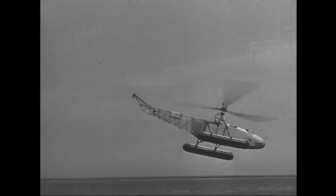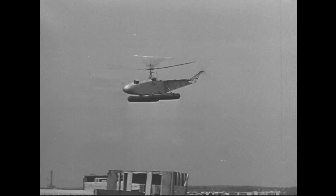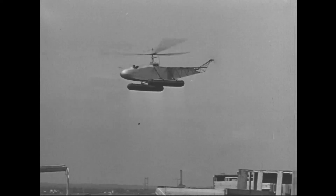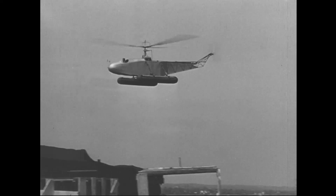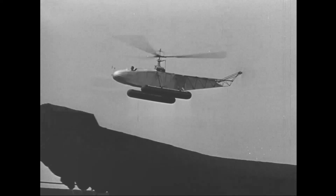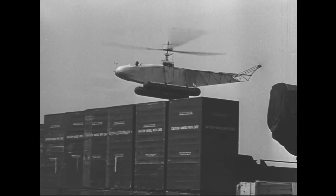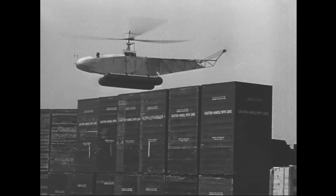The final variant of the VS-300 was powered by a 150-horsepower Franklin engine. In 1943, the VS-300 was retired to the Henry Ford Museum in Dearborn, Michigan. It has been on display there ever since, except for a trip back to the Sikorsky aircraft plant for restoration in 1985.